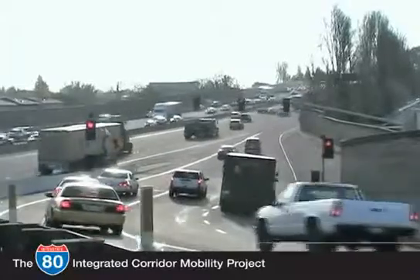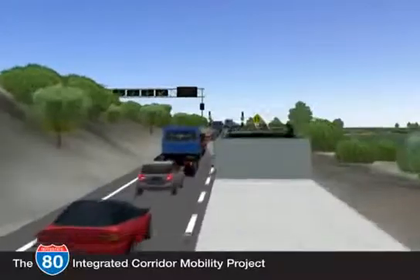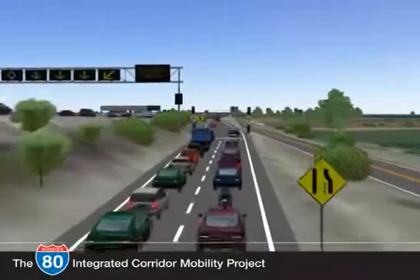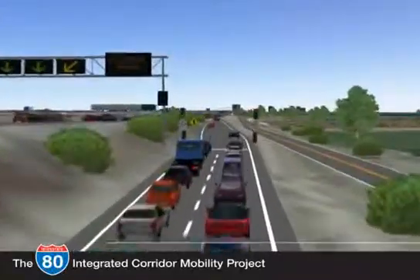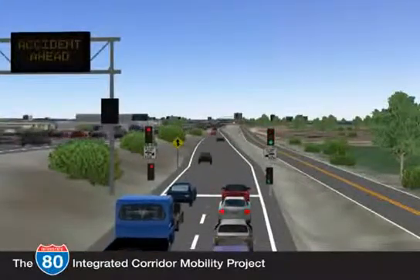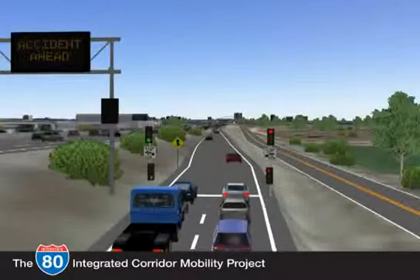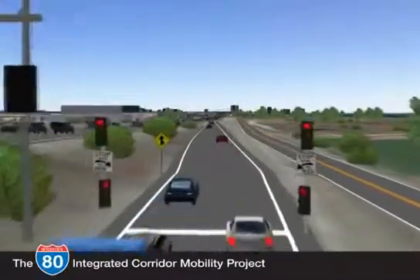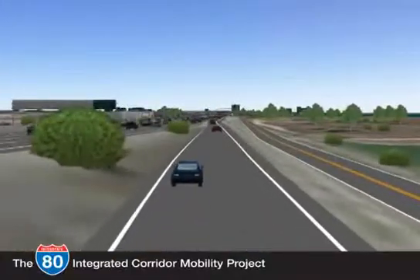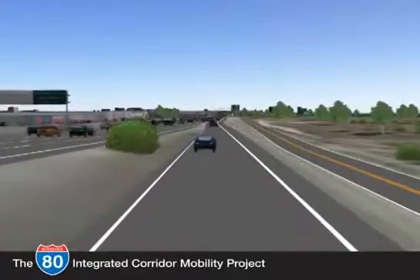Adaptive ramp metering is a proven traffic management tool that uses the latest technology to increase freeway throughput by spreading out platoons of vehicles entering at each ramp. The signals operate as part of a coordinated control system, communicating with each other to reduce merging conflicts that can lead to accidents. The coordinated system distributes ramp delays across a number of on-ramps and balances flow along adjacent ramps. A longer on-ramp wait time means the signals are working together to manage traffic flow.